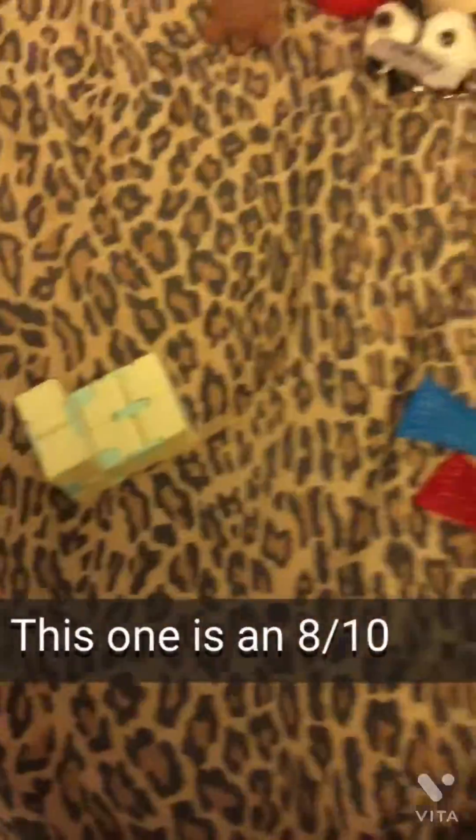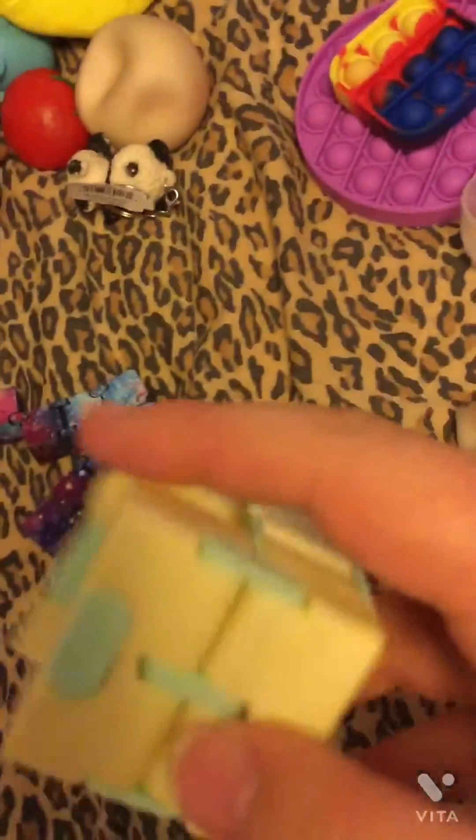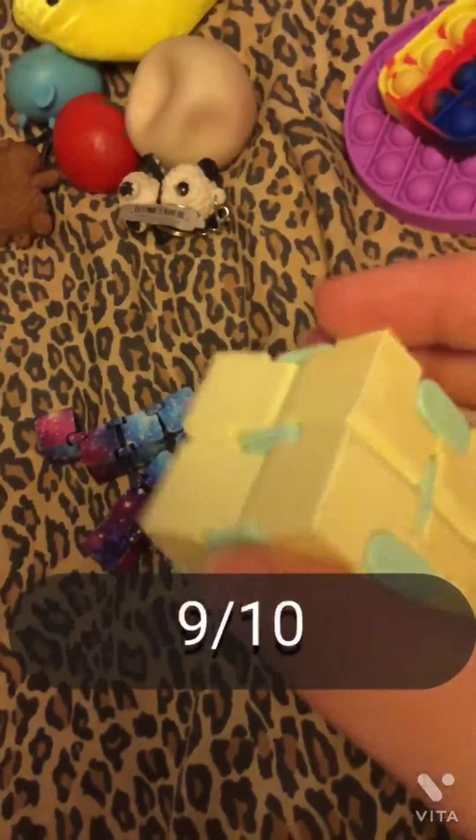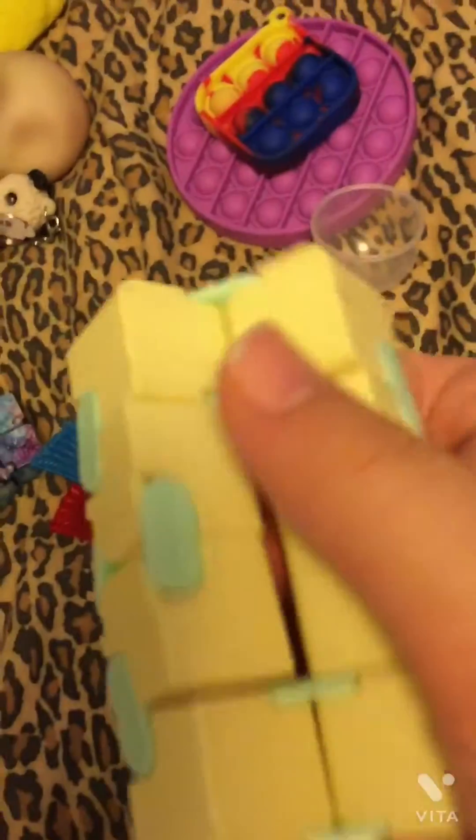Next we have my infinity cubes. This one's broken but I still like playing with it — it has a nice galaxy look to it. And then I have this regular infinity cube — I say regular because it's not broken. These are fun, probably a nine out of ten, though sometimes when I play with them I get a little bored.